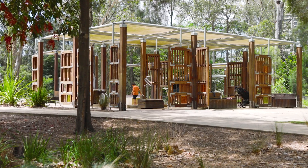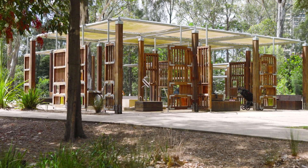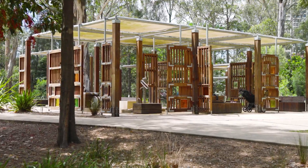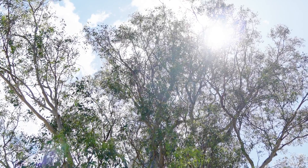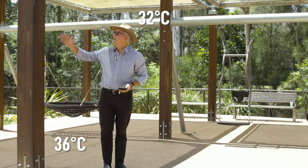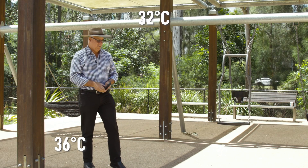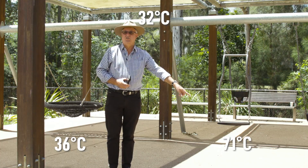This is a good example of where the designer has deliberately made a decision to implement overhead shade. Today is 32 degrees temperature at around about midday. Our temperatures come in at 36 degrees under the shaded area and 71 degrees centigrade in the non-shaded area.